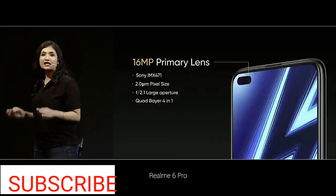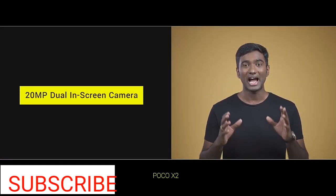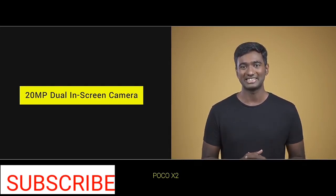We have used a 16MP Sony IMX471 primary lens. Now for the front-facing camera, we have a 20MP primary sensor.